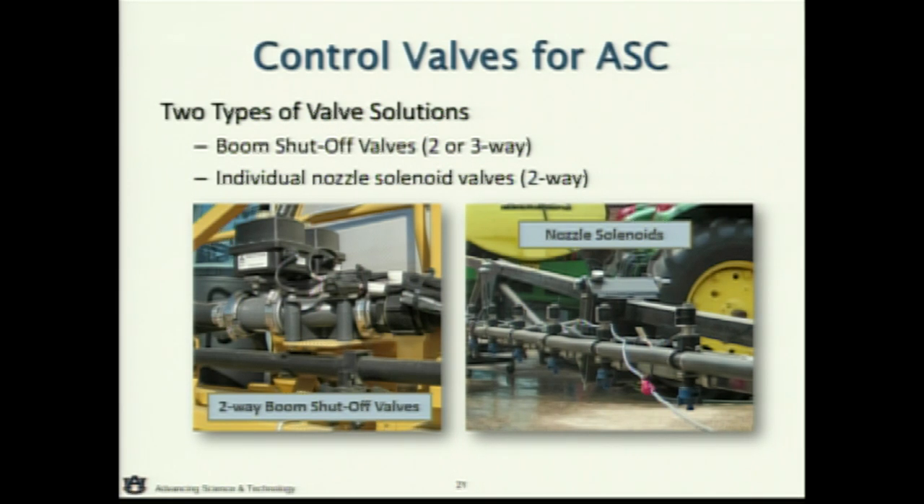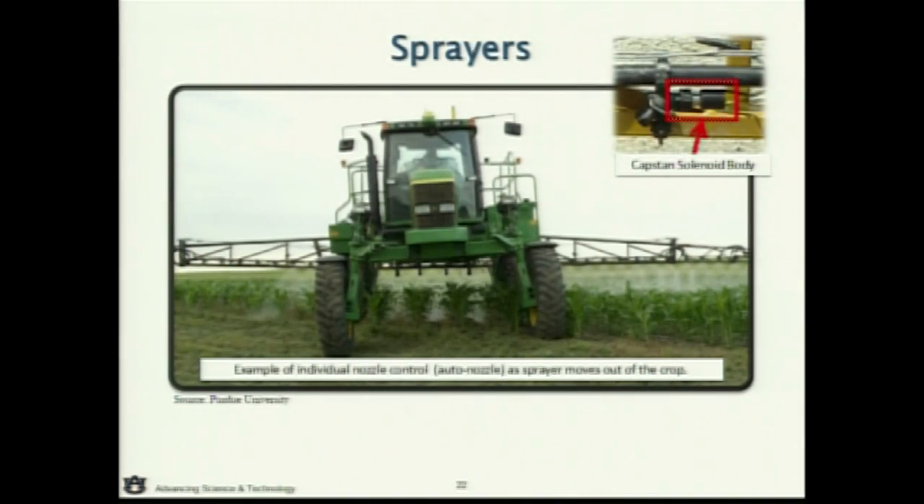We do have Capstan, and now Case is marketing the ability to do this at the nozzle level. You're also seeing TeeJet and other technology companies come out with nozzle-level control, controlling each and every nozzle on the boom. Here's an example from Purdue — a sprayer with nozzle-level control. You can see moving out of that corn crop that the nozzles are turning off individually as soon as it reaches the edge, shutting off sequentially across the boom. I don't have to make that decision — you can see very accurately we're not spraying out there.